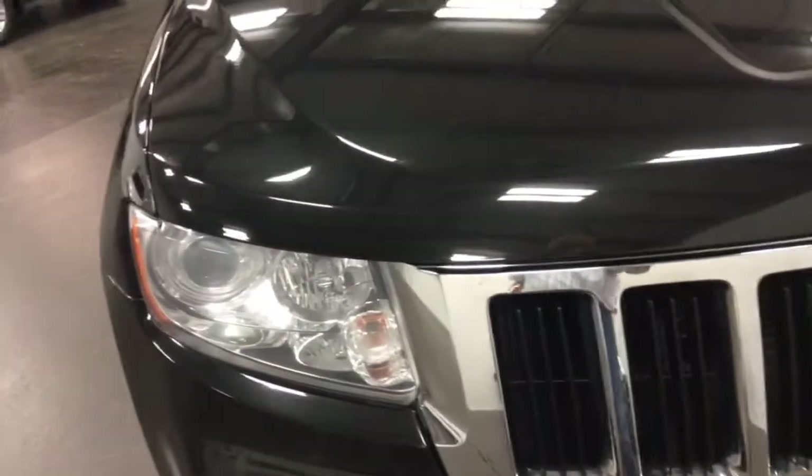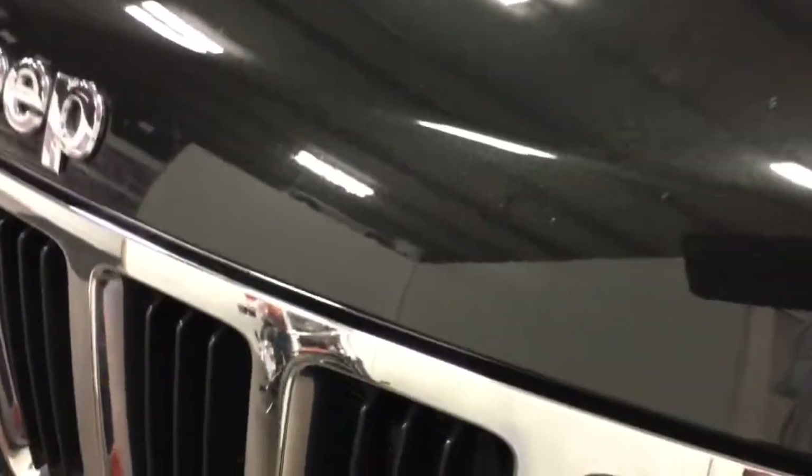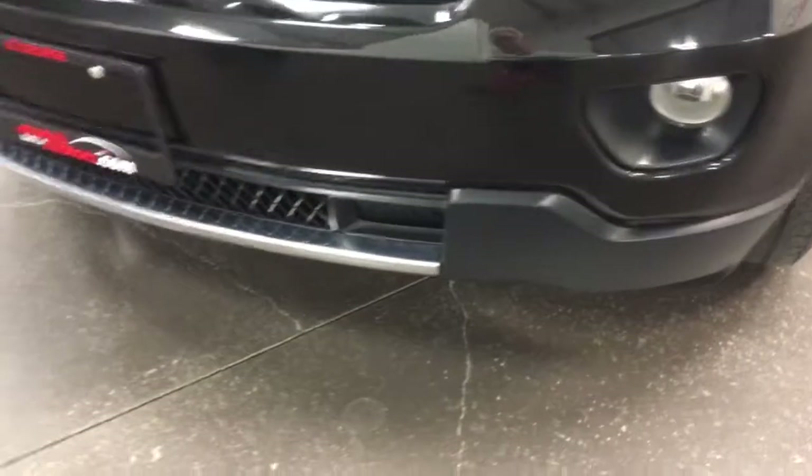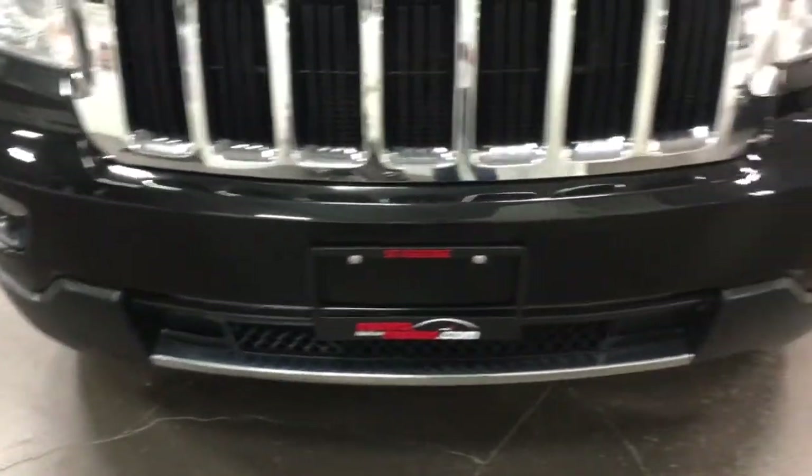We'll close the hood — not a lot of chips on it. You might see the odd little chip there, nothing major. As I like to say, you drive it and try not to get a chip on it, but it's nearly impossible — someone's going to happen somewhere.